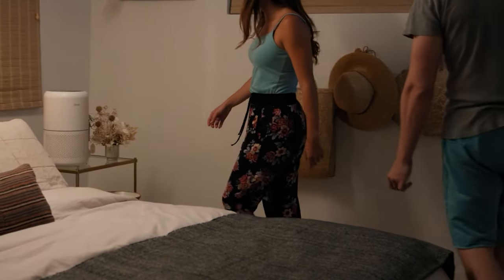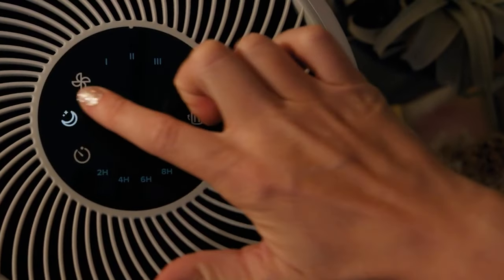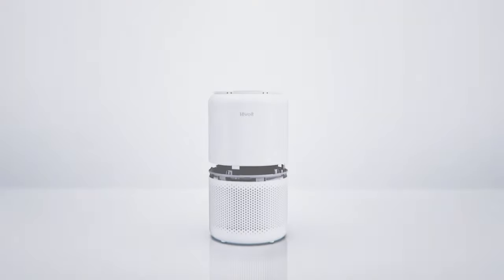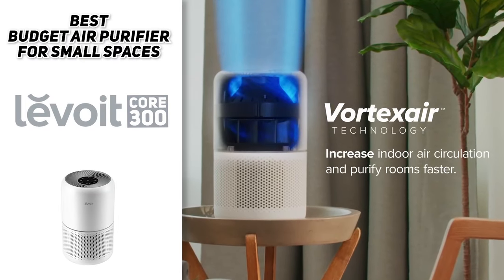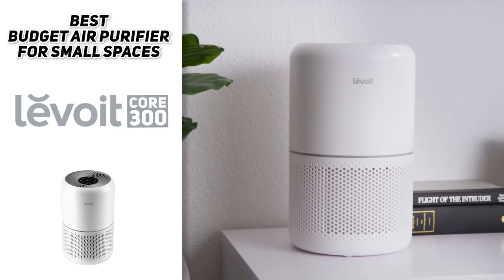As a budget pick, this purifier does come with downsides to consider. For one thing, it's not energy efficient — it consumes about the same power as the other air purifiers on this list even though it's only a fraction of the size. So basically, the Levoit Core 300 is the best air purifier we can recommend to people on a budget. If you're looking for a quality air purifier that will help improve air quality while spending as little money as possible, this would be the one to get.